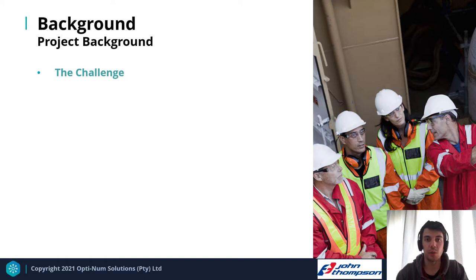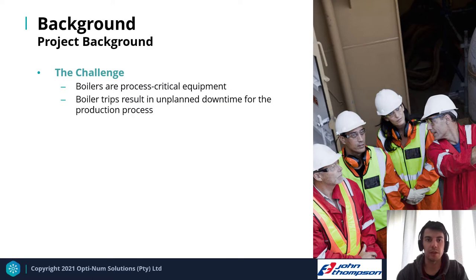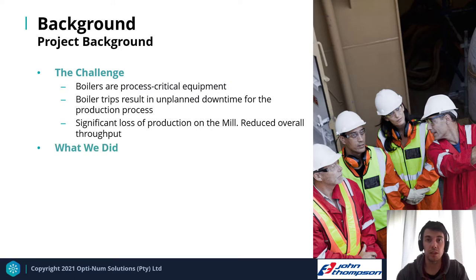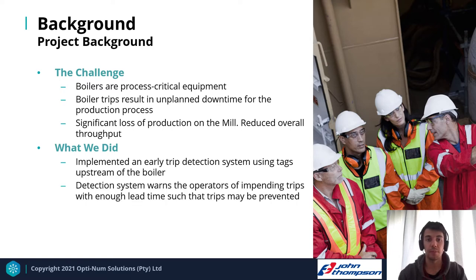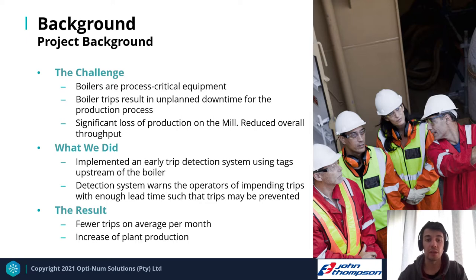Boilers are process-critical equipment, and boiler trips result in unplanned downtime for any production process. Boiler trips can cause significant loss of production on the mill and reduce overall throughput over time. To address this challenge, we implemented an early trip detection system using tags found upstream of the boiler. Our detection system warns operators of impending trips with enough lead time to prevent them. The final result has been fewer trips on average per month and an overall increase in plant production.